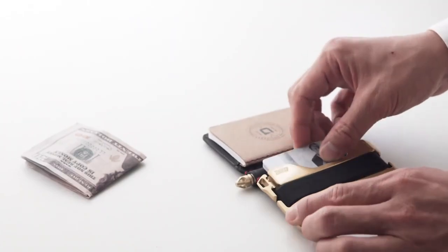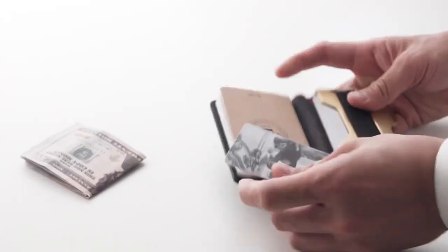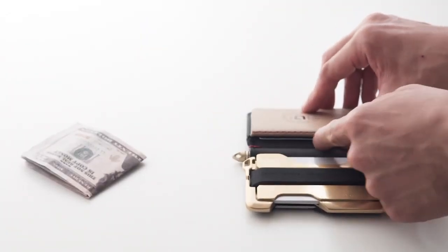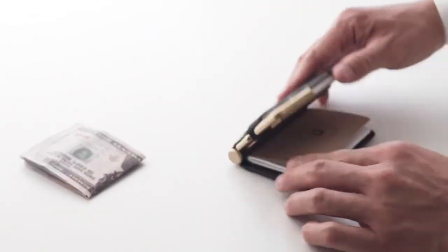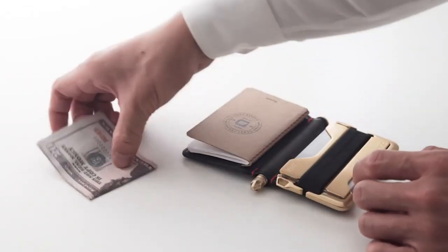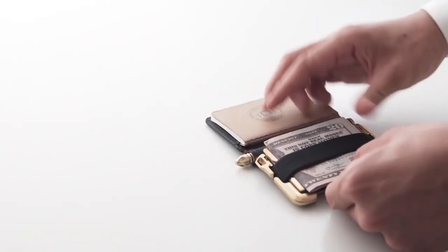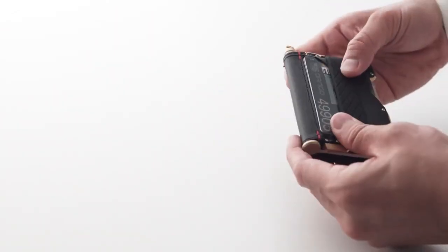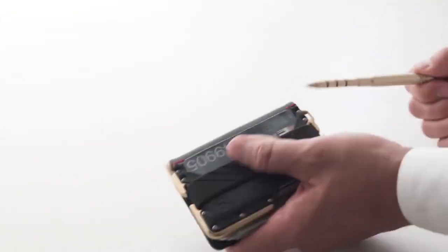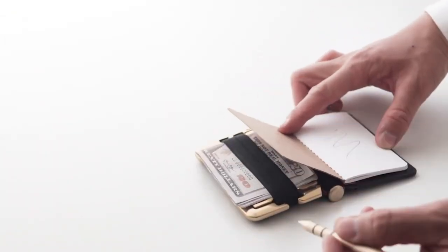The pen uses a standard Fisher Space Pen refill, which provides a smooth and reliable writing experience. The pen also features a built-in stylus, making it a versatile tool for use with touchscreen devices. The Dango Pen Wallet is a unique and innovative product that combines the functionality of a wallet and a pen in a stylish and practical package, making it a good fit for individuals who prioritize both organization and convenience.